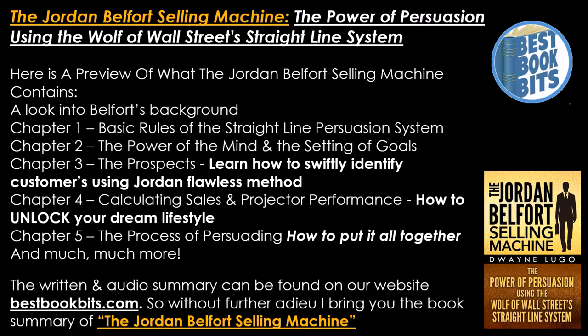A look into Belfort's background. Chapter 1: basic rules of the straight line persuasion system. Chapter 2: the power of the mind and the setting of goals. Chapter 3: the prospects — learning how to swiftly identify customers using Jordan's flawless method.